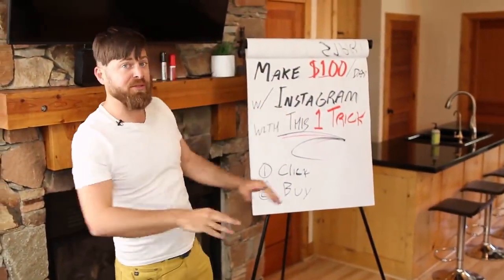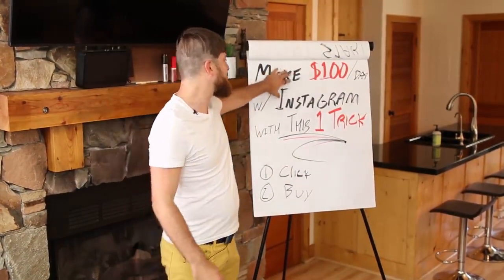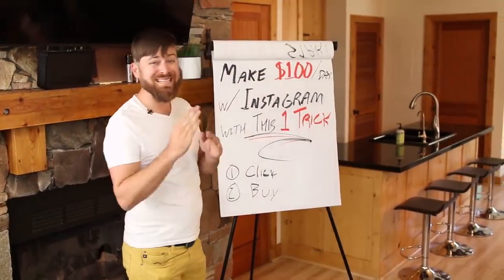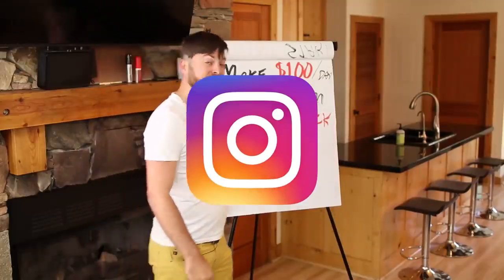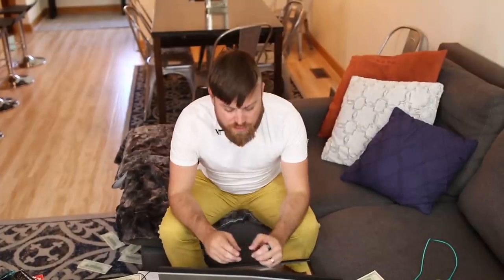This method is a very simple method. You can do this worldwide, it's free. You don't have to spend any money on advertising to make a hundred dollars a day with Instagram. Very easy. I'm going to show you how you make money two different ways — when people click and when people buy. So let's get into it.